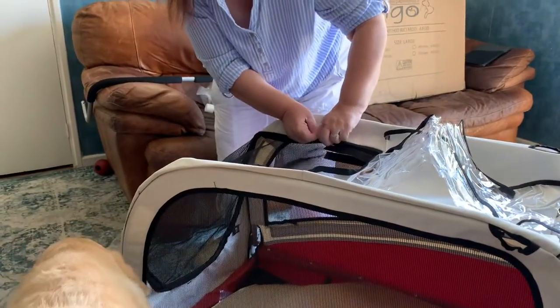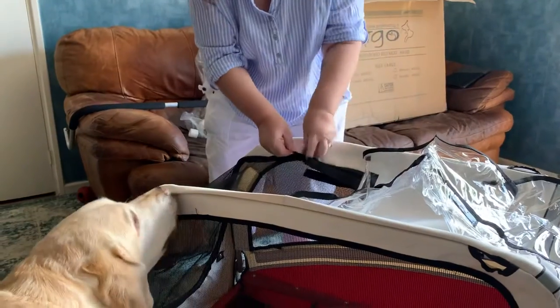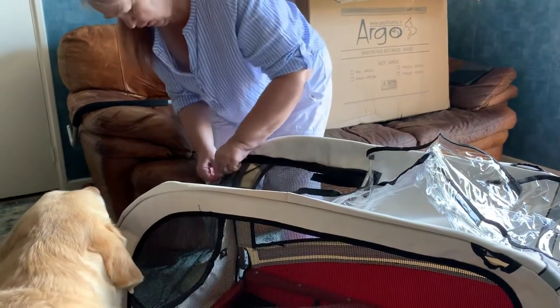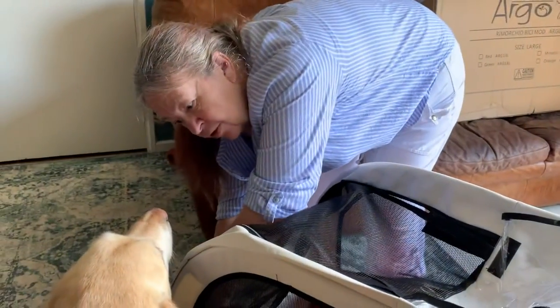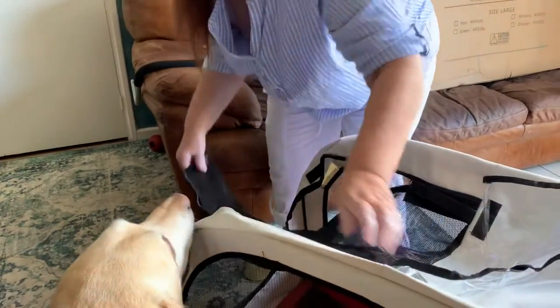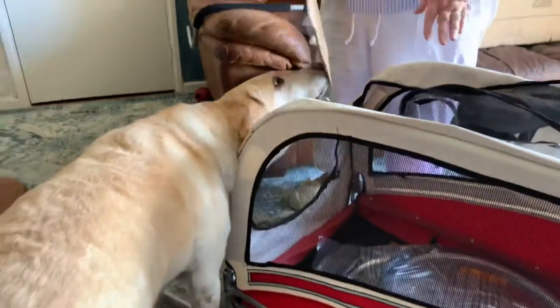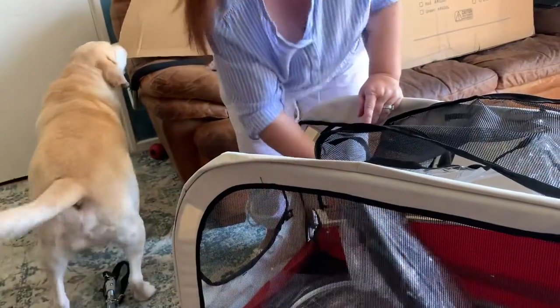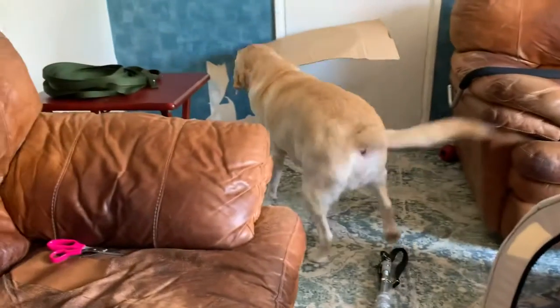That's the weatherproof bit for the front, and this is the fly screen to keep the doggy in. It smells nicely - I love the smell of fresh rubber. Oh, the smell of a new - hang on, we have a bit of cardboard.